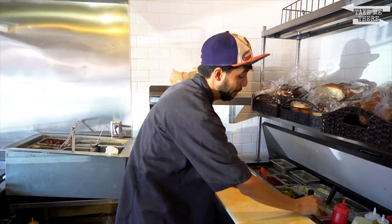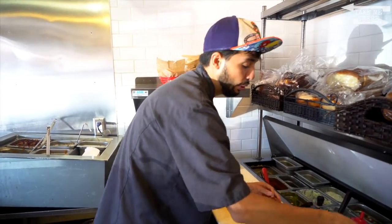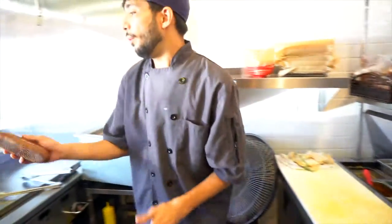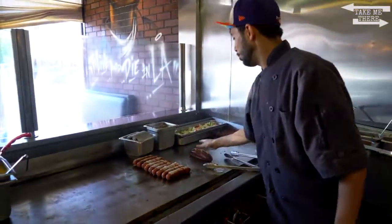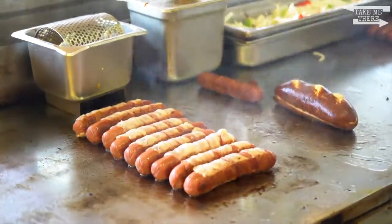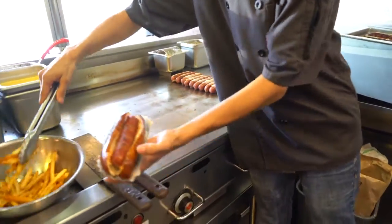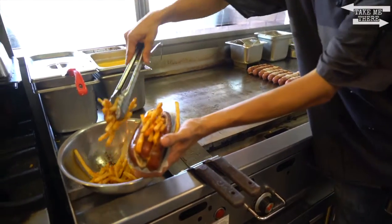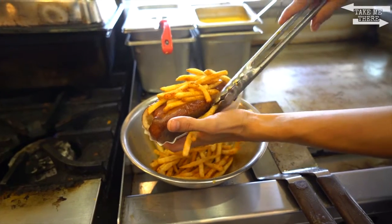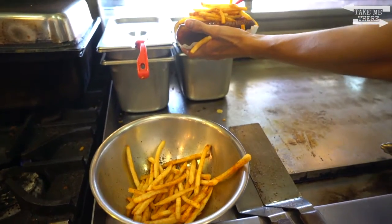I'm going to be making the patty bun next, and this one I'm going to be making on a pretzel bun with our chipotle aioli. Like all our buns and all our dogs, we base them in butter — roll them up in butter and get them nice and toasted. Some fries in there too. Our french fries are seasoned with our house seasoning and then topped off with some cheese sauce made in-house as well.